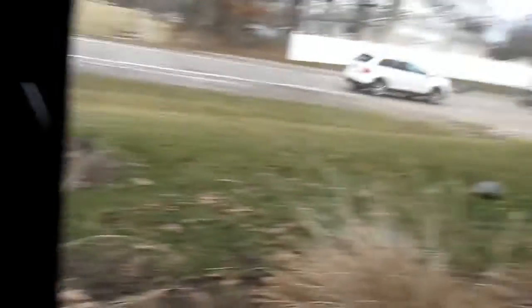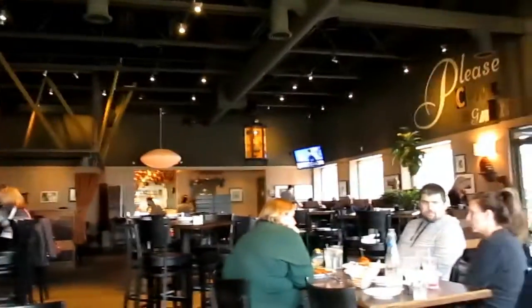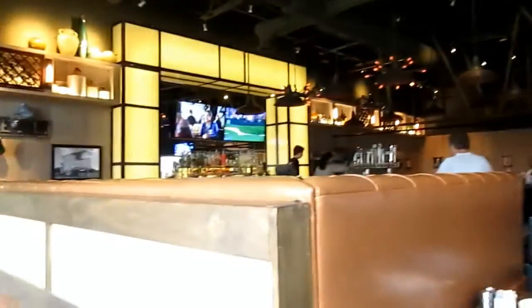I also have some bread coming, so I'm looking forward to that. Let me show a little bit of the interior. Very nice in here. They also have a nice little bar area with a lot of different beers and wines on tap, and a lot of seafood dishes, as well as different meats — chicken, pork, beefsteak — and a lot of sandwiches. It's definitely food for everybody.